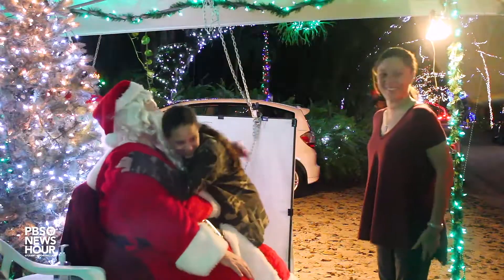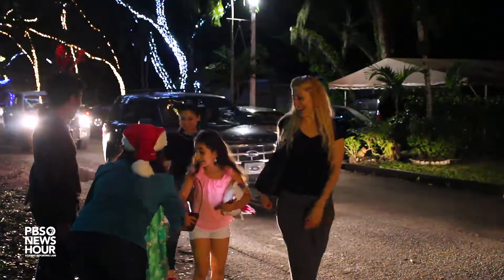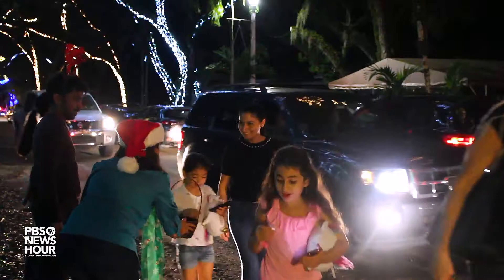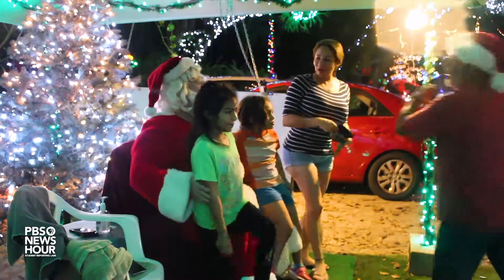Homeowners believe that all the work they put into these displays are beyond worth it because of the people that show up. Once there was someone from New Jersey, and they came by and just kept coming by and said, 'I really haven't seen anything like this since I lived in New Jersey when I was a kid. Thank you for doing it.' Just to see that people are so appreciative — it is a lot of work. Enjoy it, because we enjoy putting it up, and it makes us feel good that other people are enjoying it.